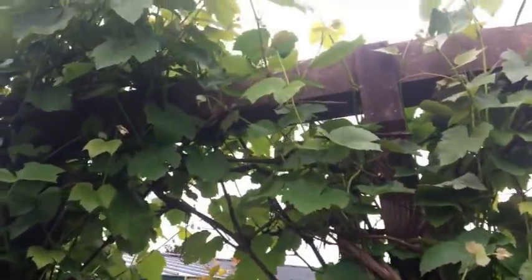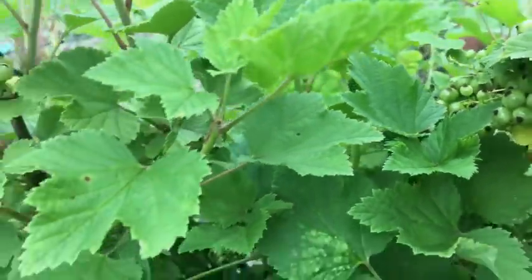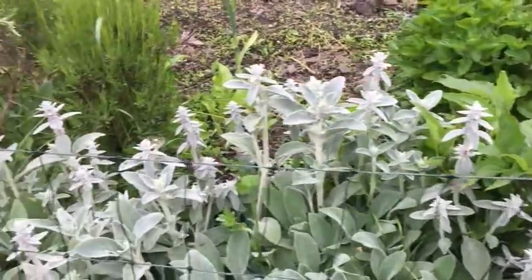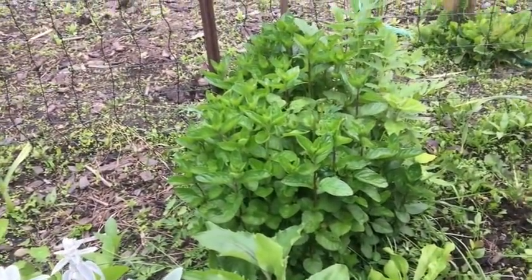The grapevines are doing really good. The currants are doing okay — they should be starting to get ripe by now, but again just like so many other things they've come to a halt. Most of my herbs are doing okay — the lambs ear here is doing really good, and all the mints are doing good, including spearmint.